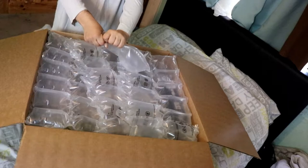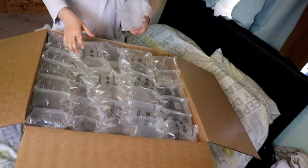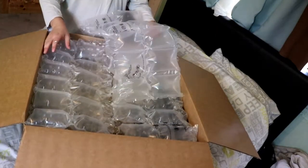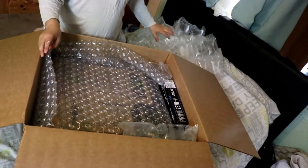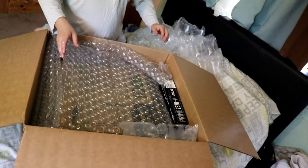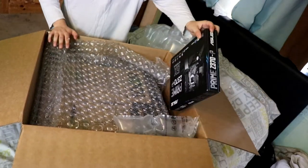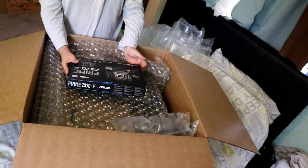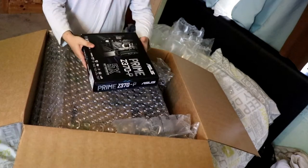Can I pop them? Just a load of these bubble things, that's nice. And some more of these bubble things. God, this is very well packed. Alright, let's see what this is. What is this? I think this might be the motherboard, I think. I'm not entirely sure, but we've got that.